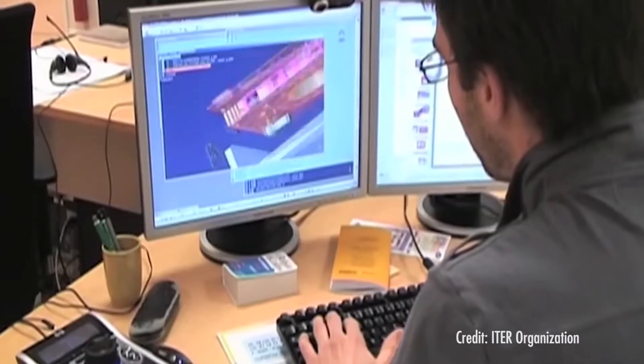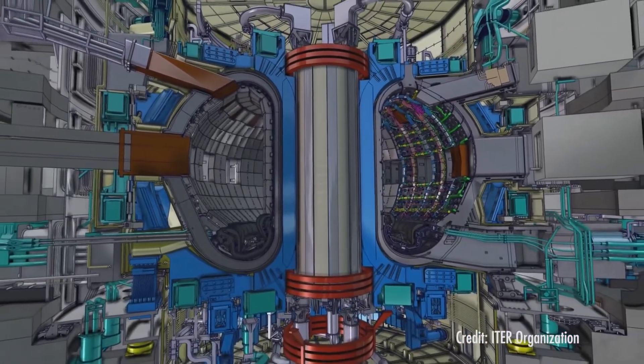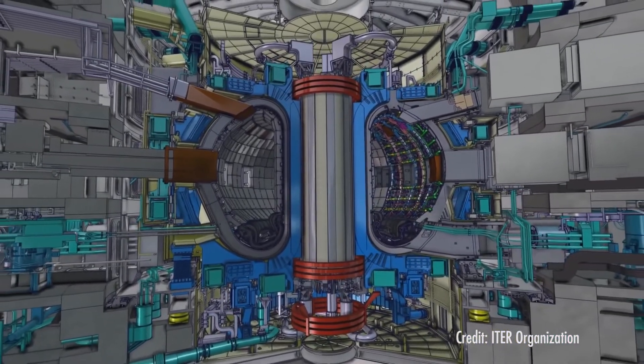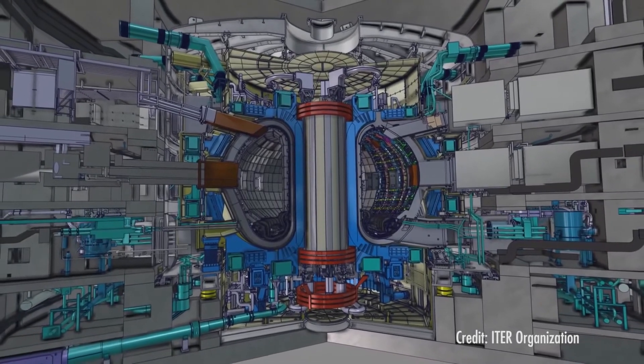The ITER project has been ongoing for over 12 years. The coil production part is about a quarter of the way done. Our fabrication process for each coil takes approximately two years, so for the seven coils we will be about four years in production. Our last coil is currently planned to ship in 2021. Progress on ITER has been a long process, and it's been behind schedule and over budget, but scientists have been working towards getting it back on track.